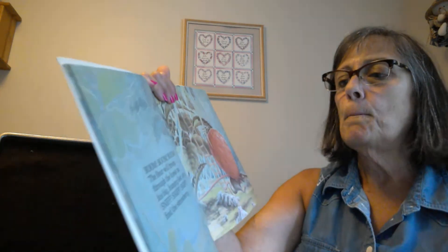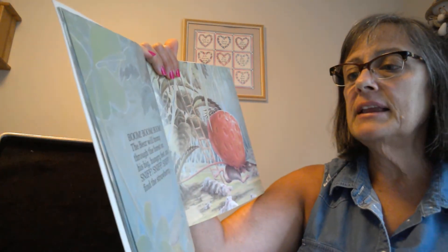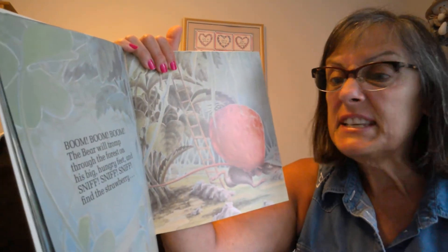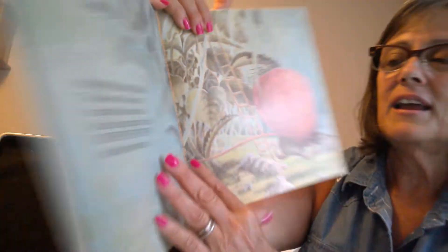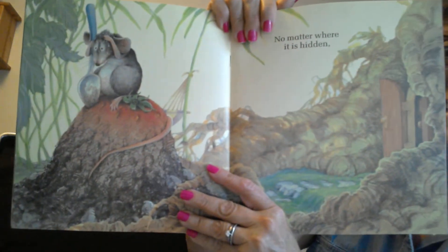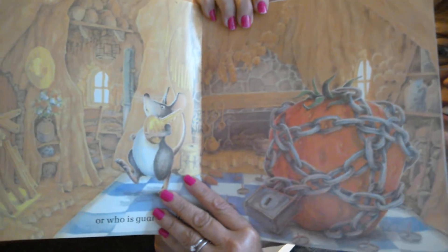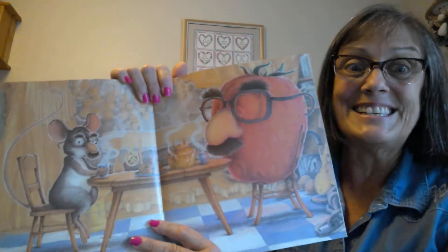Boom. Boom. The bear will tromp through the forest on his big hungry feet and sniff, sniff, sniff, sniff — find the strawberry no matter where it's hidden, or who is guarding it, or how it is disguised.